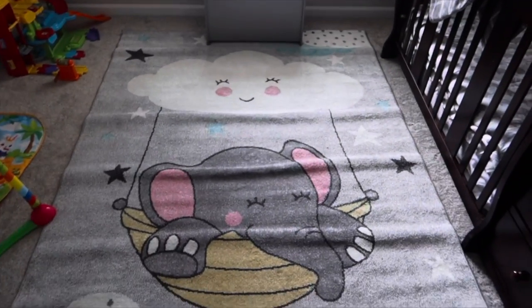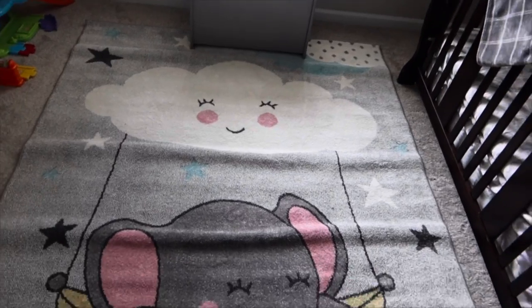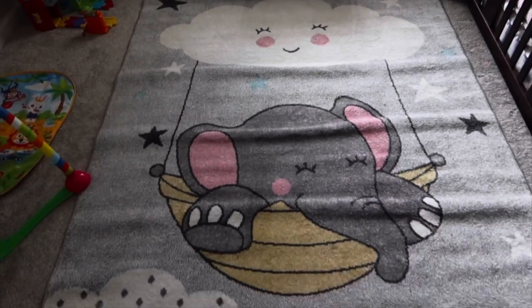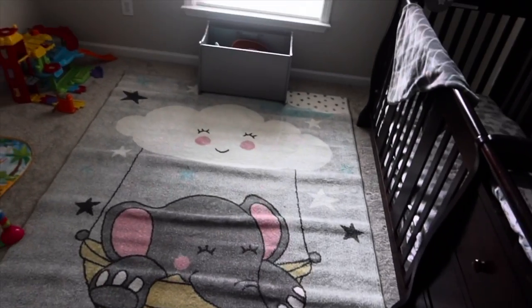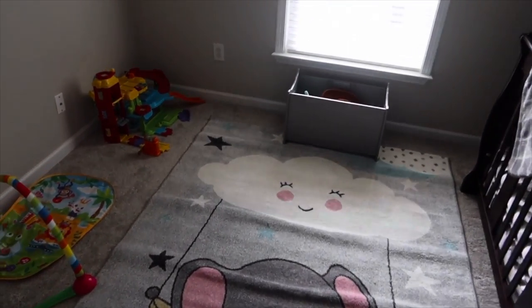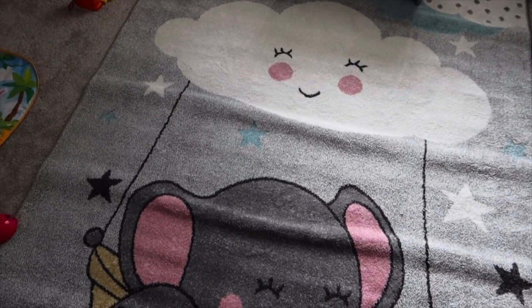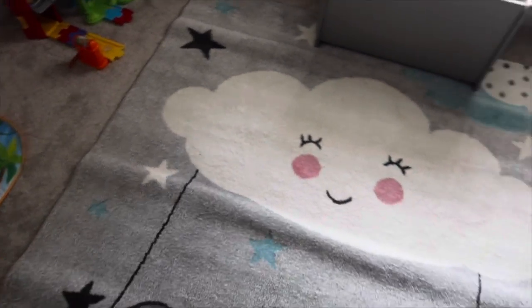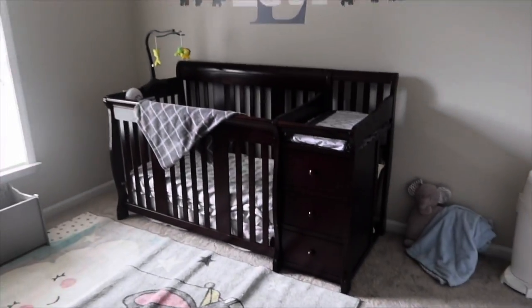Now this rug is super cute but I cannot get these bubbles out — I've laid boxes on it but I don't know what else to do. I got this from Amazon as well, super cute. If you guys have any ideas for how to get the bubbles out, let me know — I've tried everything. I just wanted to show you his room, it's so cute and I'm so happy with it.